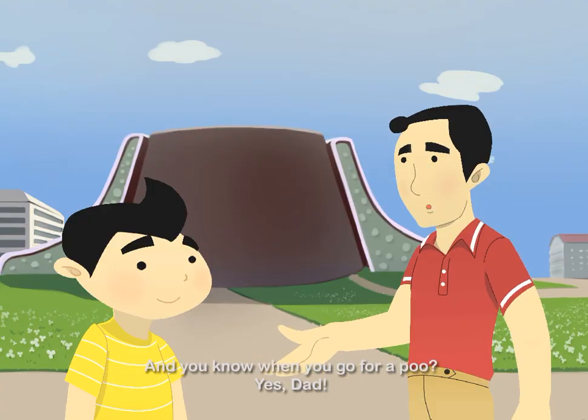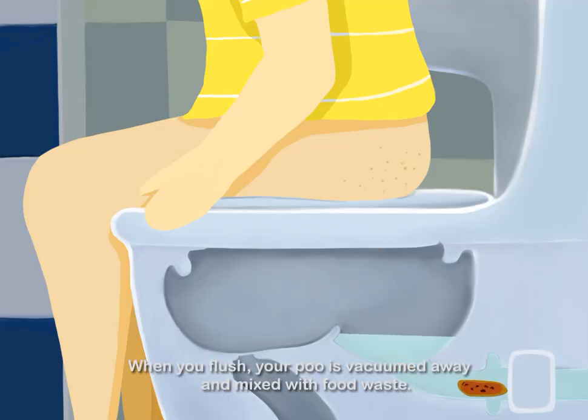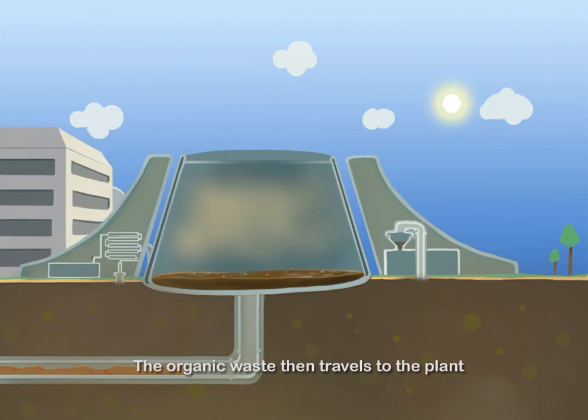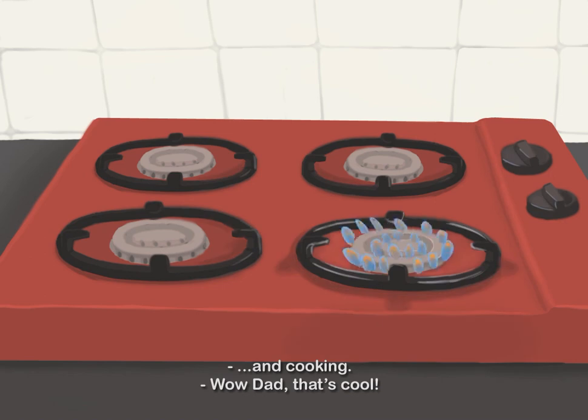And you know when you go for a poo? Yes, Dad. When you flush your poo, it's vacuumed away and mixed with food waste. The organic waste then travels to the plant where it is converted to biogas, which can be used for things like power generation and cooking.